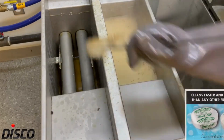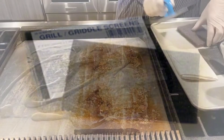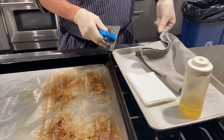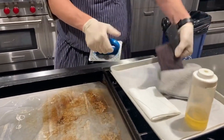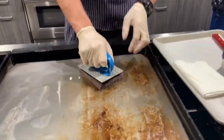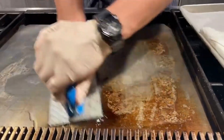As you know, griddles can accumulate a lot of grease and food residue all the time. That's why we offer griddle screens and pads to help you keep your griddle clean and well maintained. Our griddle screens are made with high quality materials that can handle tough stains and burnt-on residue.